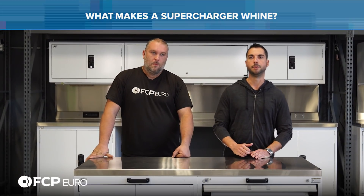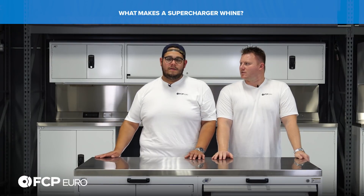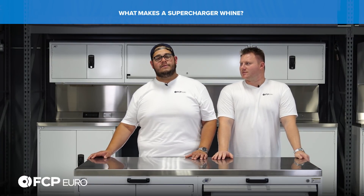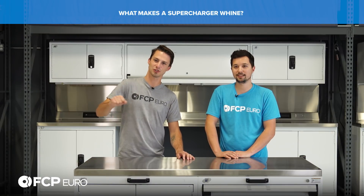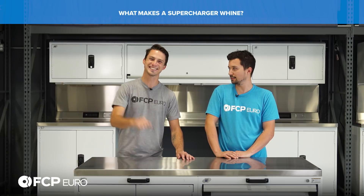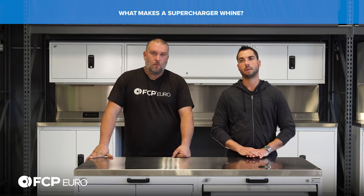What makes a supercharger whine? Compressor vanes are filling with compressed air, thus creating that sound. It only whines if it's a screw type supercharger.